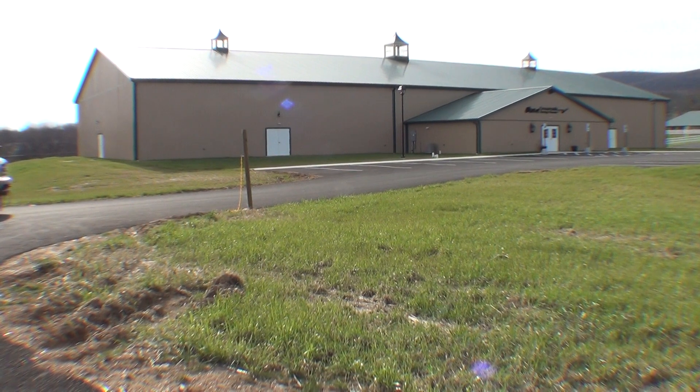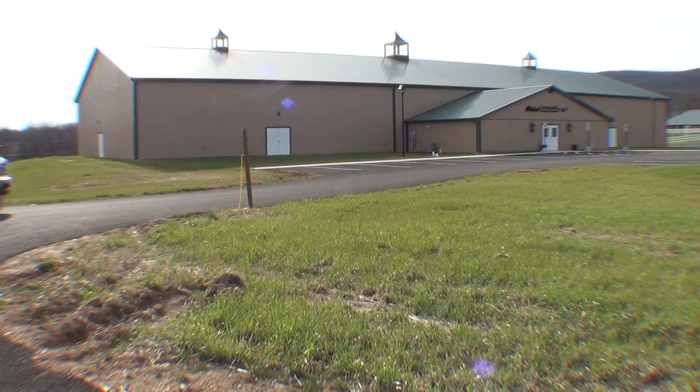Pete Gustus here looking at 3512 Mountain Road in Hamburg. We're actually just a half a mile off of Route 78 right near Love's truck stop, looking at a 17,500 square foot new construction.